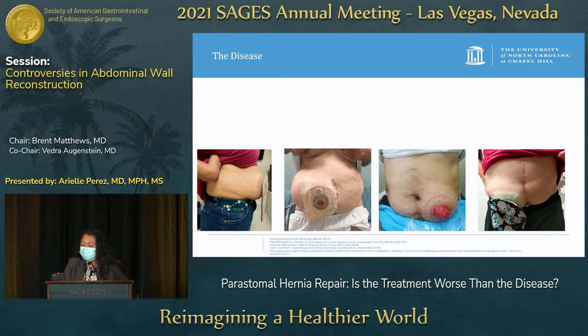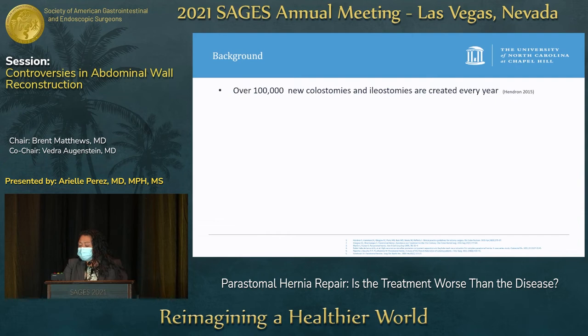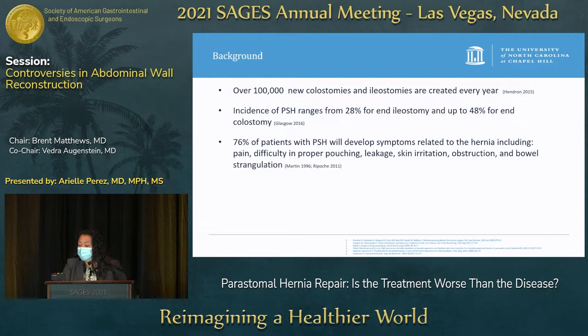Most of us have probably had one or two, or maybe a lot of, patients stroll into our clinic with this bulge around an ostomy. Peristomal hernia is really just an incisional hernia related to an abdominal wall stoma, and there are over 100,000 new colostomies and ileostomies created every year. The incidence of peristomal hernias ranges from 28% for end ileostomy and up to 48% for end colostomy.